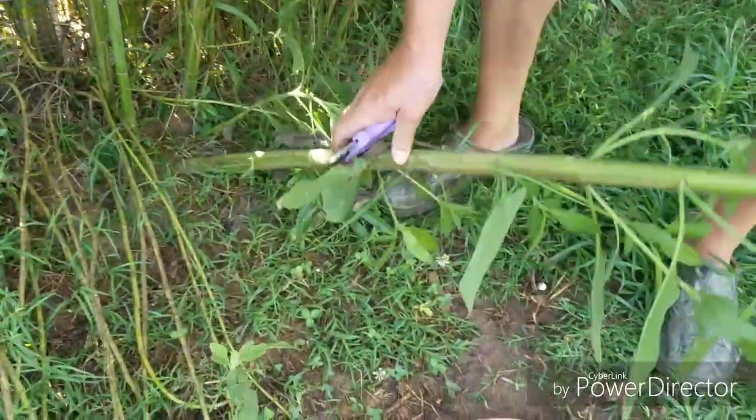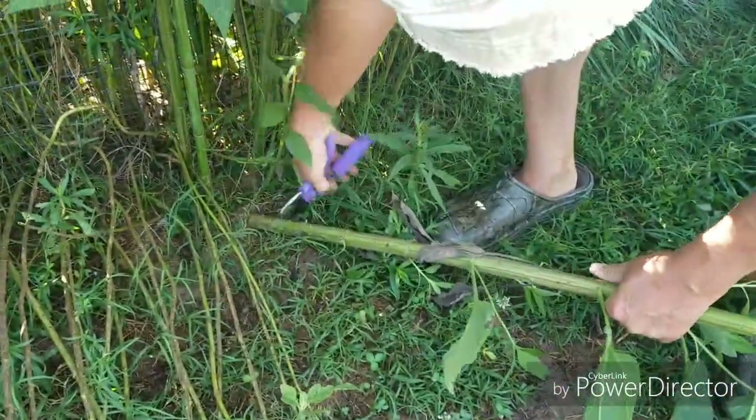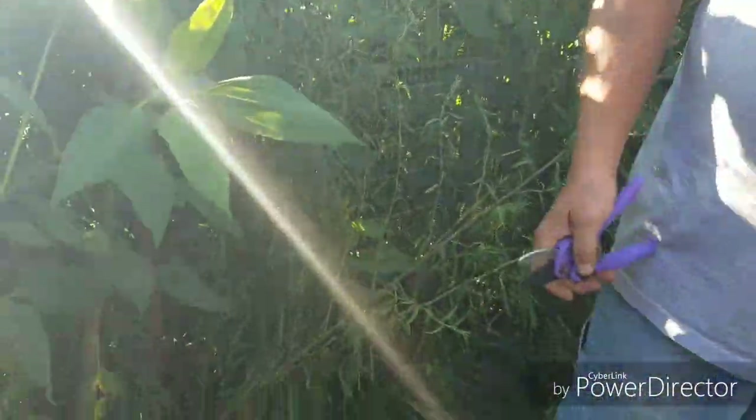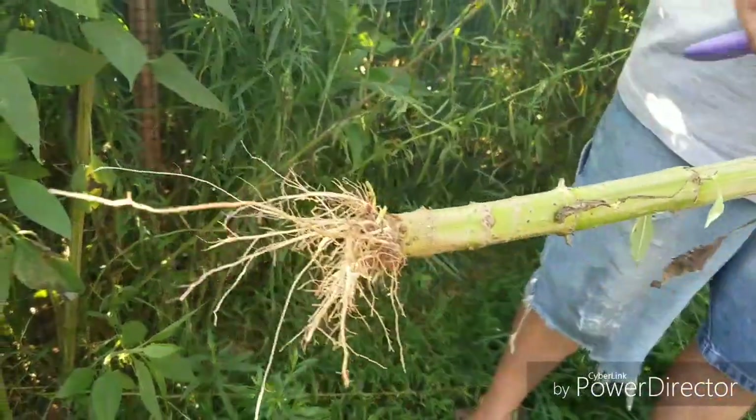They've got a flower almost identical — they got a small one. Just pull it on out. It's got artichokes in it. See, there's the roots. They won't taste worth a flip. That just broke basically at the surface — there are tubers down there.